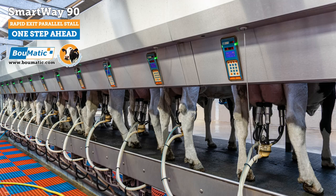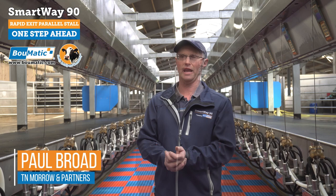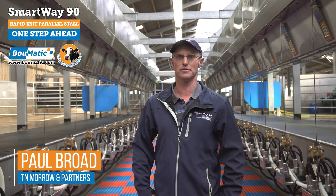We're particularly pleased with the milk meters and the lights, so you can just stand at one end and see what's happening to every cow. Also, when they come in you've got a predicted yield on it, so we know what they should be giving and can keep an eye on it. It's a very easy parlour to work in and we've been very pleased with it. The entry and exit of the parlour is working really well — they go out and away really quickly. The parlour is nice and light and airy, and everything works really well.